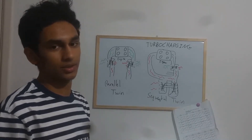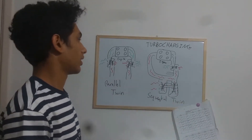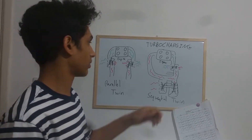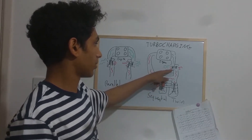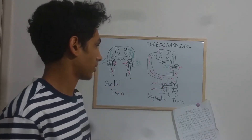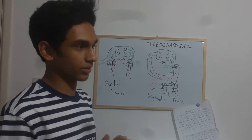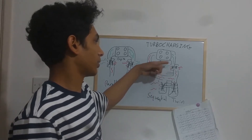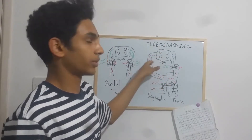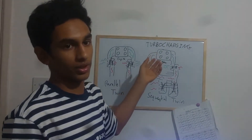As the name states, it's sequential — one goes, and then the other one goes. One turbine may be smaller than the other, or they may be the same size. At lower RPM, when the engine is just starting up, the smaller turbine spools up and brings in air to the engine.